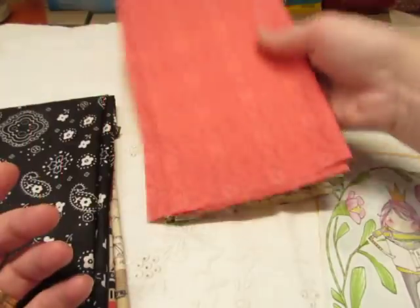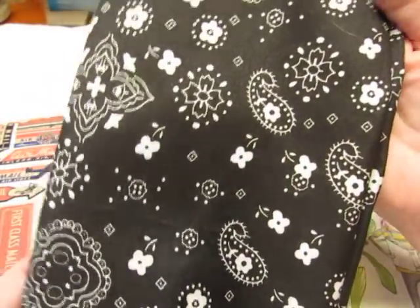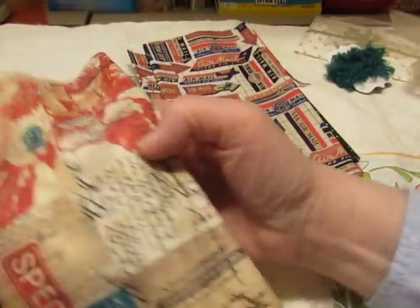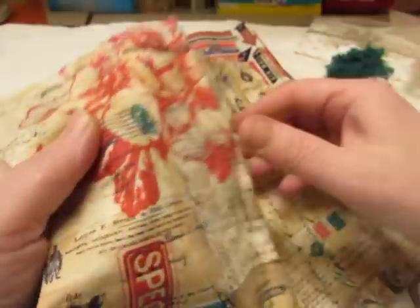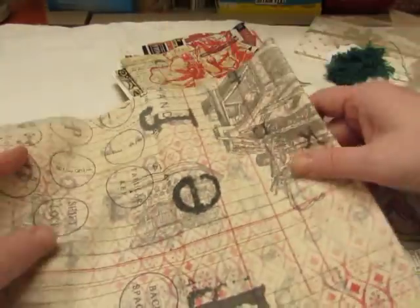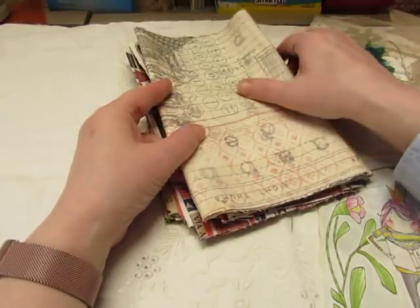This pink one that looks like a lace pattern — I don't think this one was shown. It's a black bandana print, and I think this was the only piece I had of that one. The Tim Holtz Air Mail, and this really cool one from Tim Holtz as well. And all the bundles got this one with the typewriter on it. So that's what's in this final fabric bundle.